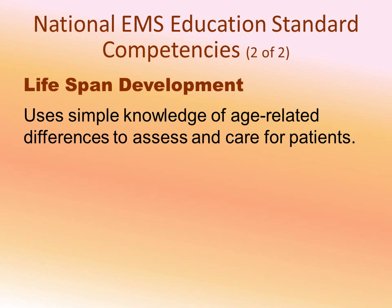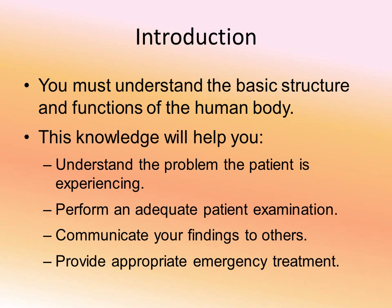We're also going to talk about some age-related changes that you may see in your patient populations. We need to understand the structure of the body as well as the functions of the body, so we can understand at the most basic cellular level what problem the patient is having. Understanding that allows us to do a good examination, to talk to other medical professionals and tell them what we have found, and obviously to provide appropriate care.